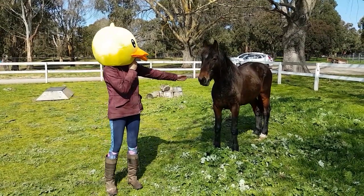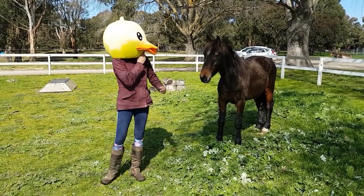Good morning everyone. It is day 65 of the Australian Brumby Challenge. Yesterday we didn't have a very big day. I mucked around with Cooper a little bit with Amber's giant duck head on, and I just did a little bit of groundwork against the new wall outside.